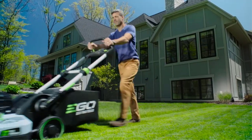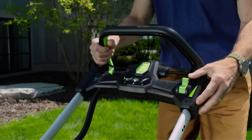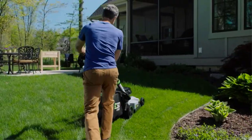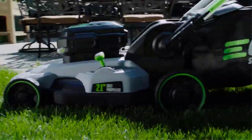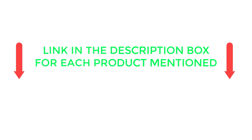We researched and tested dozens of the best electric lawnmowers on the market, evaluating performance across many products available. To help you make an informed decision, I did deep research, read tons of reviews, and made a list of the best propelled lawnmowers from renowned brands. If you want to know about the price and other information, be sure to check my video description. So without any further delay, let's jump into the video.